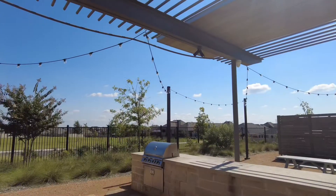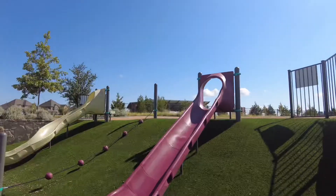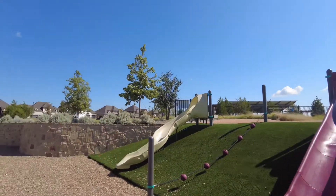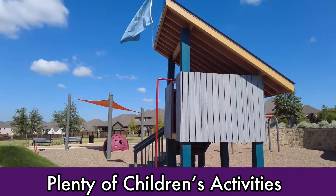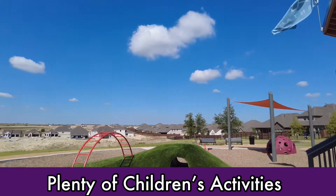Ventana has a great playground. There are plenty of other activities for the kids including swim lessons, toddler time, and nerf gun play days. There are also visits by Santa Claus, the Grinch, and the annual Easter Bunny parade.